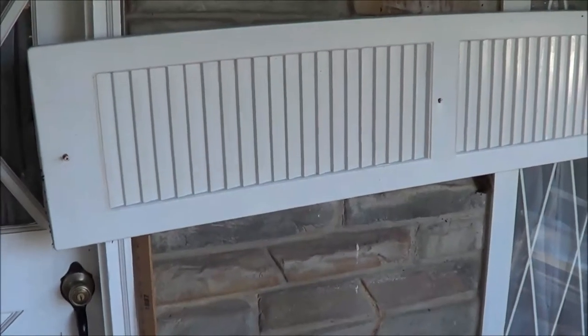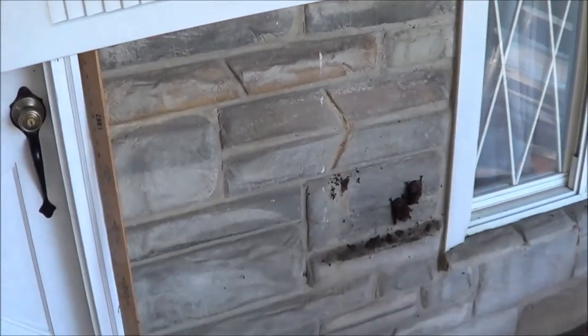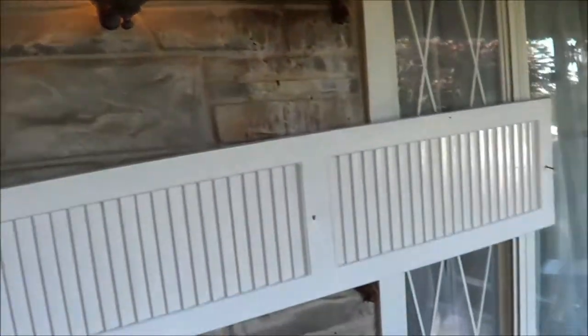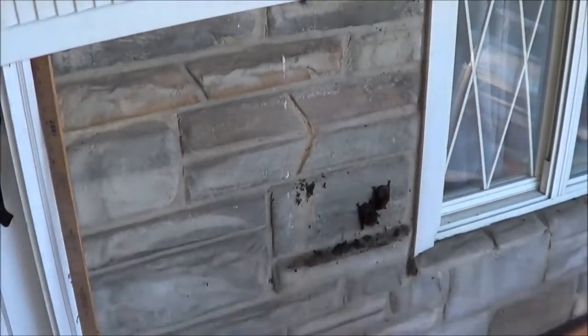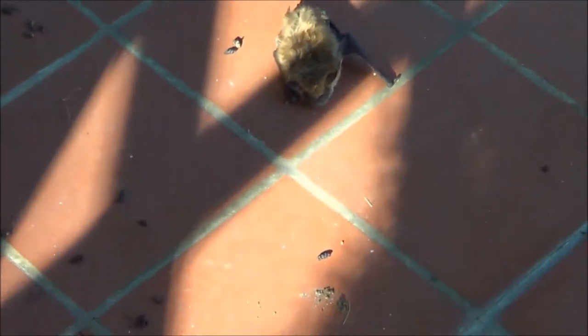Hey YouTube, I'm on my front porch and we've seen a little bit of poop underneath my shutter here. My shutter is turned sideways — you can see we turned it sideways. Underneath the shutter we noticed there was a little bit of poop on the floor. Well, now that we've moved the shutter, we have a whole family of bats living underneath it.